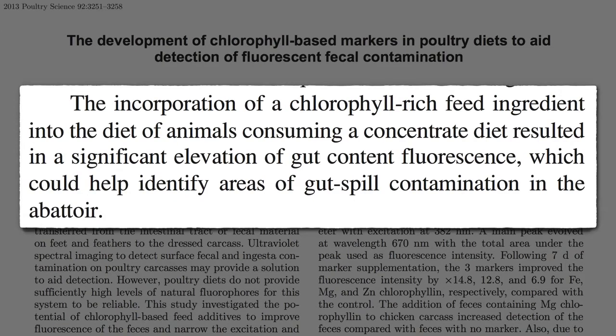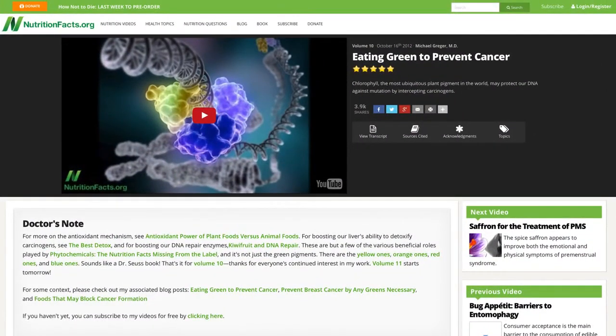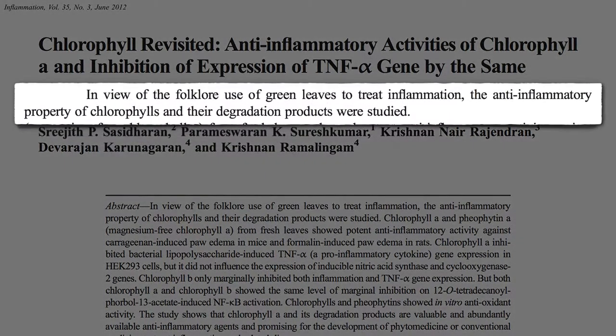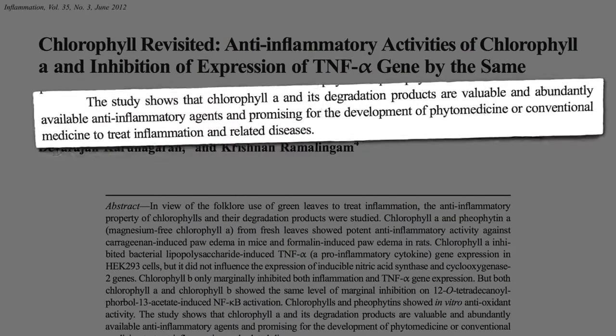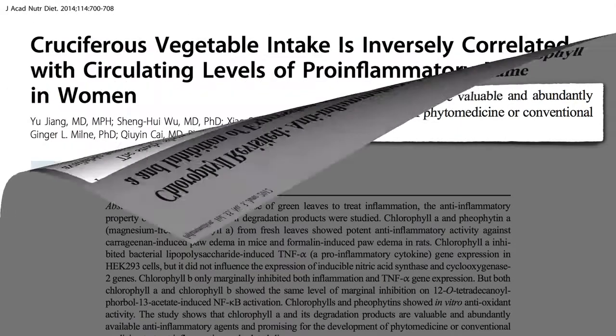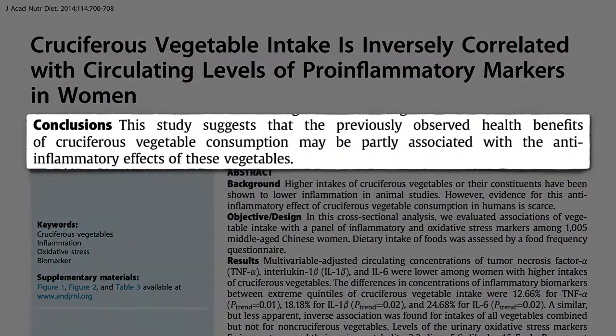The reason I was looking up chlorophyll was to follow up on data from my 'Eating Green to Prevent Cancer' video, suggesting that chlorophyll may be able to block carcinogens. There were also in vitro studies on the potential anti-inflammatory effects of chlorophyll. After all, green leaves have long been used to treat inflammation, and anti-inflammatory properties of chlorophyll and their breakdown products after digestion were put to the test — and indeed, they may represent valuable and abundantly available anti-inflammatory agents.